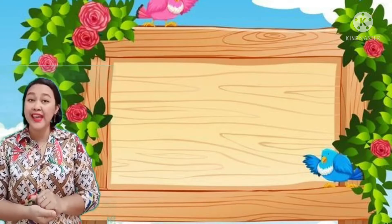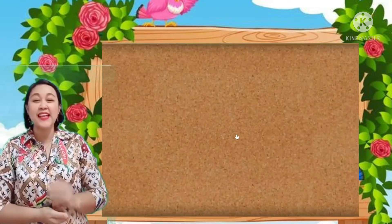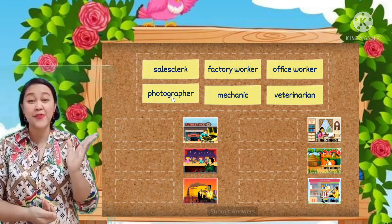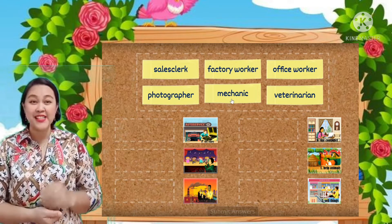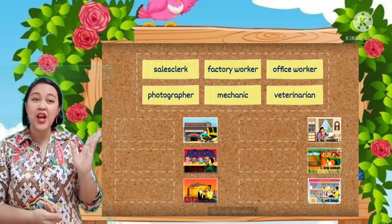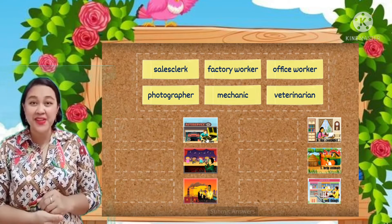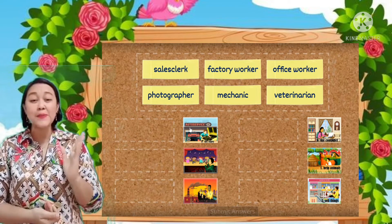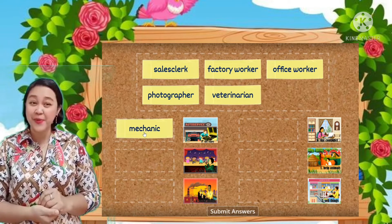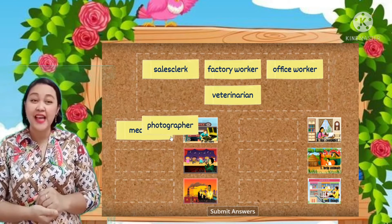Let's play a word world game. We will use the lesson we learned about occupations. We have six vocabulary words: sales clerk, factory worker, office worker, photographer, mechanic, and veterinarian. Now let's match the words to their pictures. Let's try number one — Mechanic!